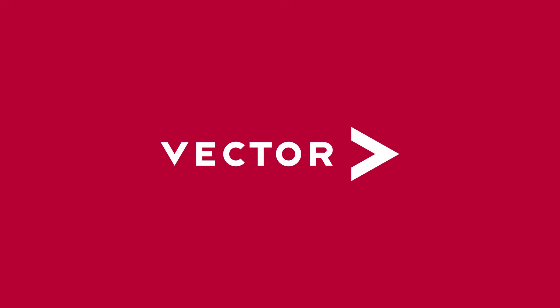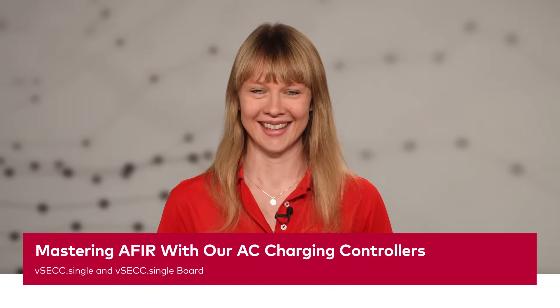You successfully brought your AC chargers to the market. And now comes the Alternative Fuels Infrastructure Regulation? Hi, my name is Rebecca and I'd like to help you conform to AFIR requirements. Today, AC chargers claim to be smart — but what does that mean? Let's take a closer look.